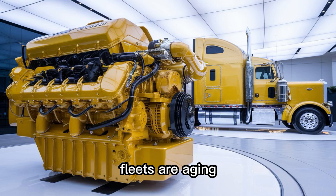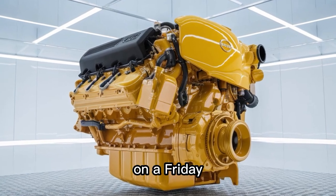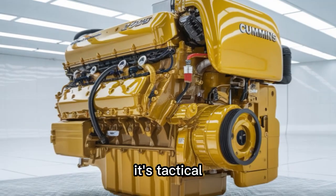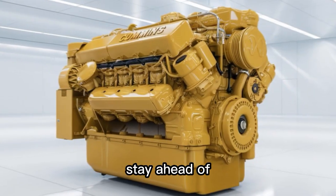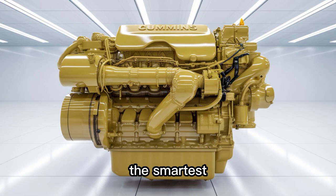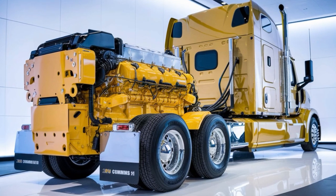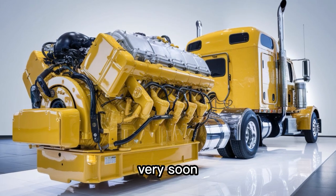Let's face it — fleets are aging, fuel costs aren't going down, and 2027 emissions rules are coming faster than a DOT inspection on a Friday afternoon. The 2026 Cummins X12 isn't just timely, it's tactical. Whether you're replacing aging powertrains, expanding your fleet, or trying to stay ahead of regulatory chaos, this engine delivers clarity. Is the 2026 X12 the smartest diesel play on the market today, or is it Cummins' final bridge before going fully hydrogen? We'll be covering Cummins' Hydrogen Roadmap and the engines that are secretly in testing very soon.